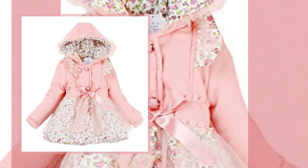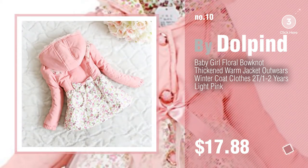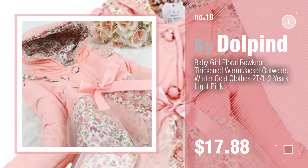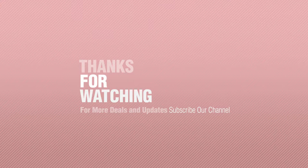Number 10. If you like it, subscribe to our channel.